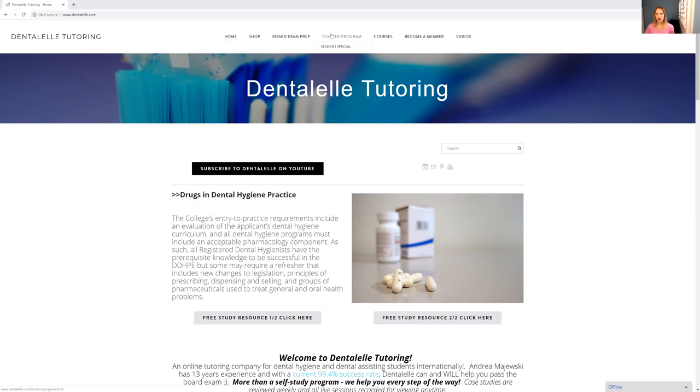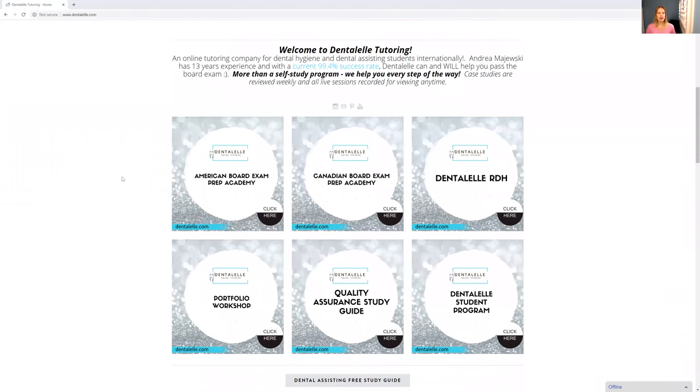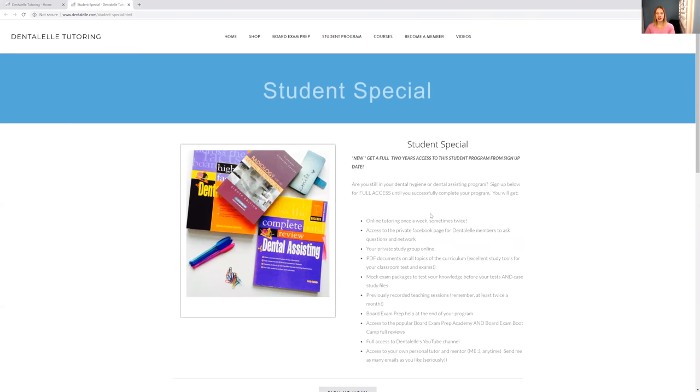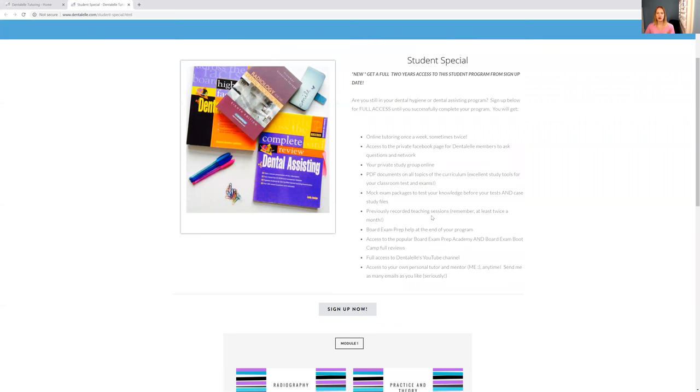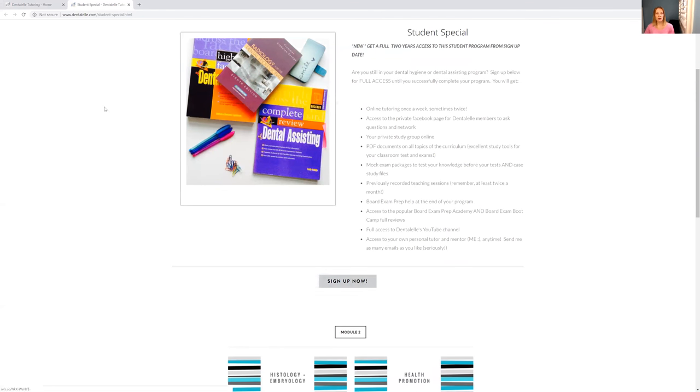If you kind of look through, because I do offer many, many courses, but the main ones I've put right here for you. So if you're a student still in school, if you just started your program, or if you're not ready to take the board exam yet, then you would want to click on the Dental Health Student Program. I'll click that to show you and it takes you right to that main page, where you will learn about everything and can sign up there if you want to.